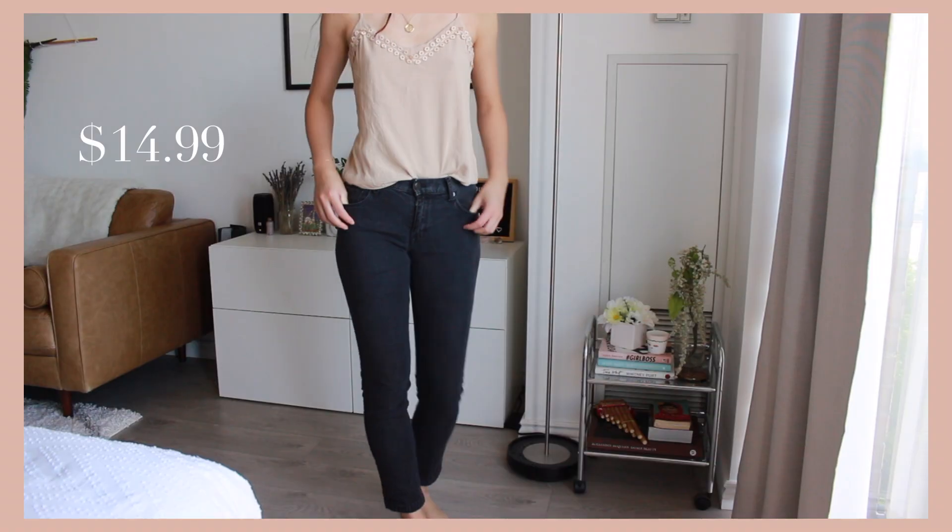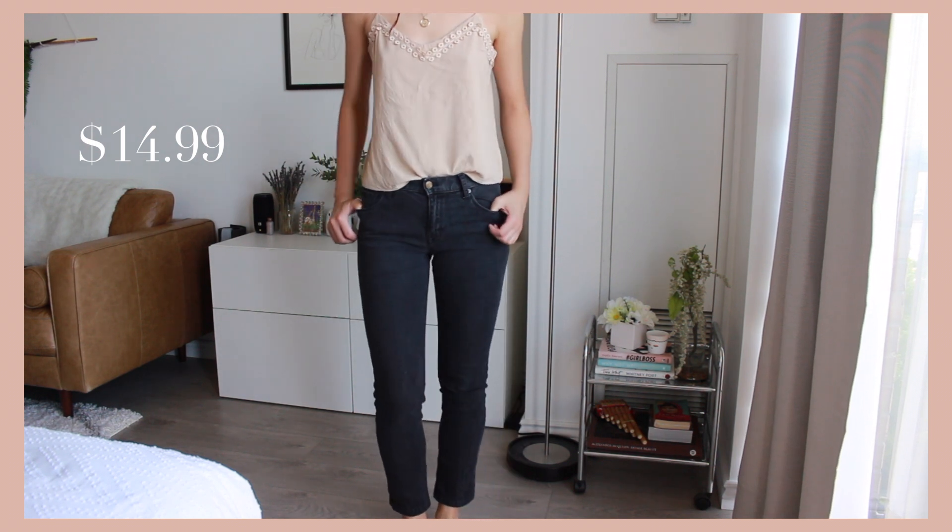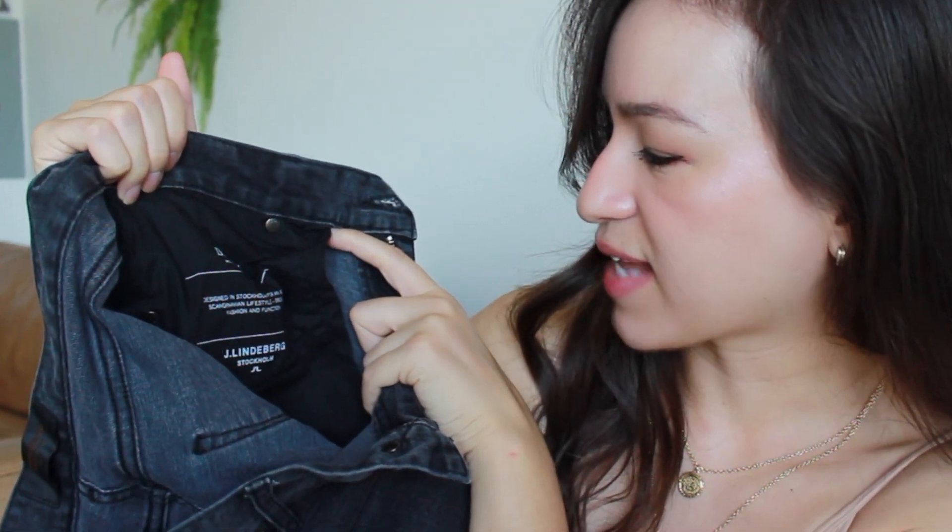The next two pieces are jeans — I have a black pair and a blue pair. I will be turning these into shorts. These black pants are originally from Jay Lindenburg Stockholm — never heard of it. But on the inside it says 'designed in Stockholm for an active Scandinavian lifestyle, bridging fashion and function.'